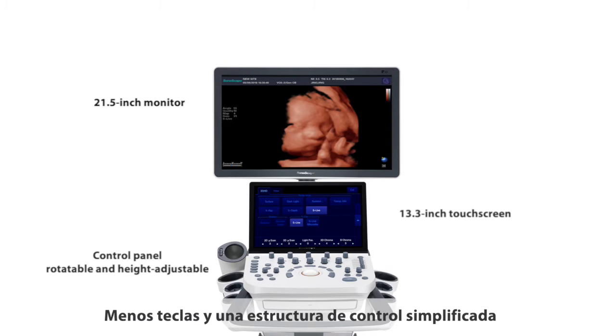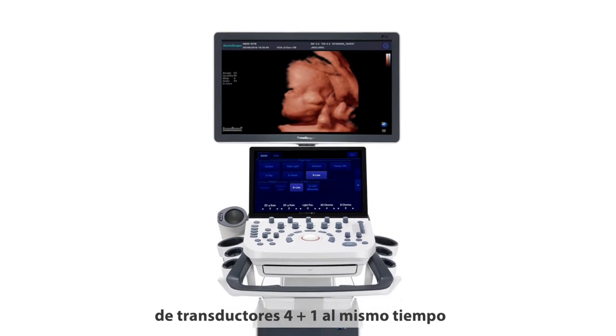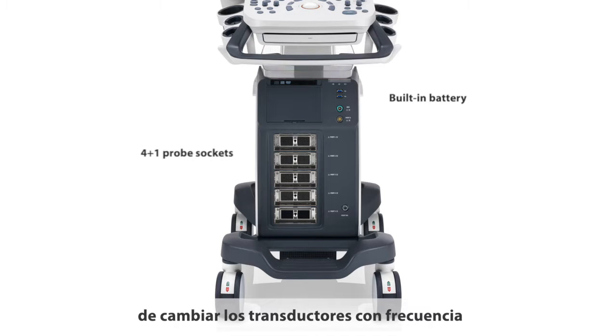Fewer keys and a simplified home-based control structure help to optimize exam workflows and reduce training time. Moreover, it can support the connection of four plus one transducers at the same time, which helps to avoid the problem of changing transducers frequently.